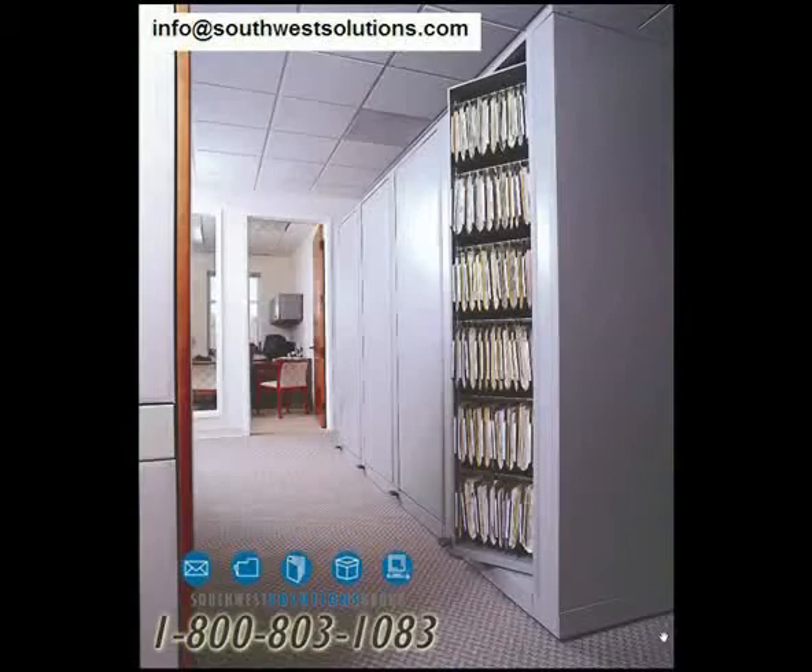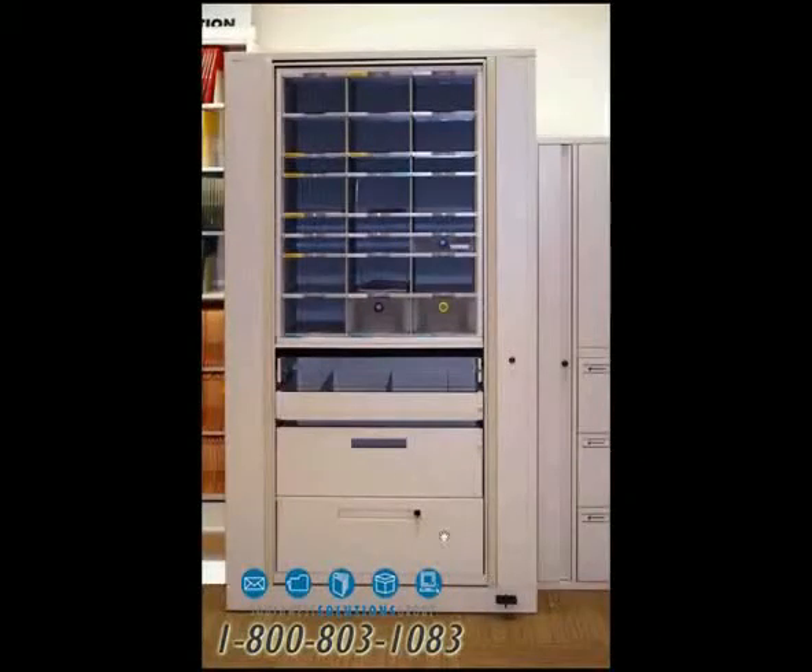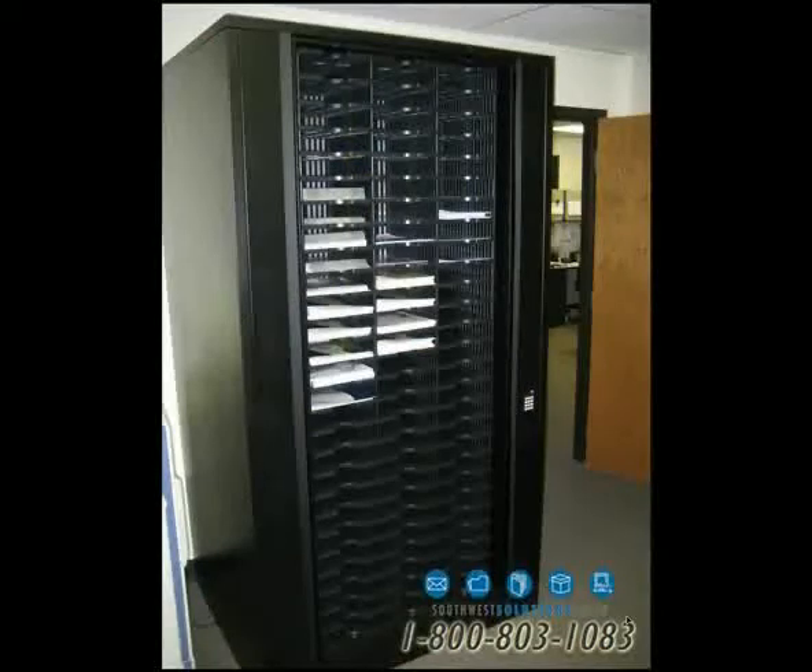Here's hanging PendaFlex files inside the unit. Here's a single unit in an office to replace lateral cabinets. You can put drawers on the bottom and literature and mail slots at the top. Here's one that has literature slots all the way top to bottom. But remember there's an entire other side of this unit — you just spin it around to bring the back to the front.